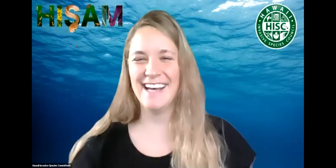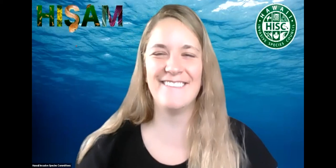Excellent! Elizabeth in the chat seconds that sentiment. Everybody wants some field time right now — even our field team. We're getting good work done right now. All right, thank you, Wes.